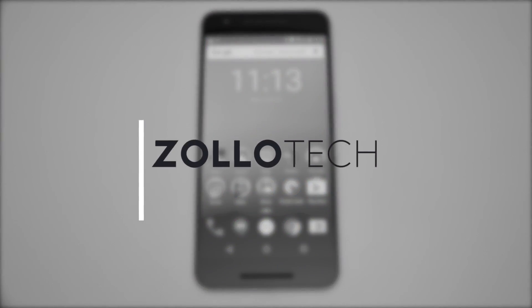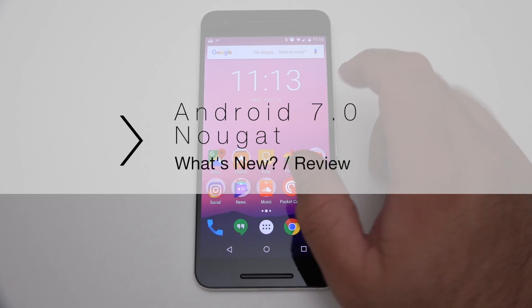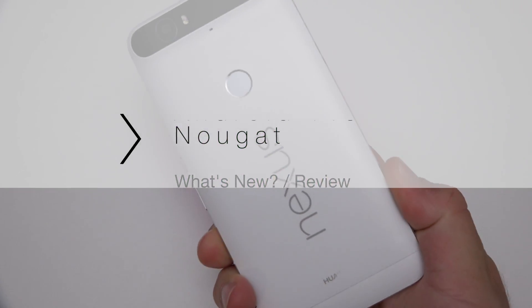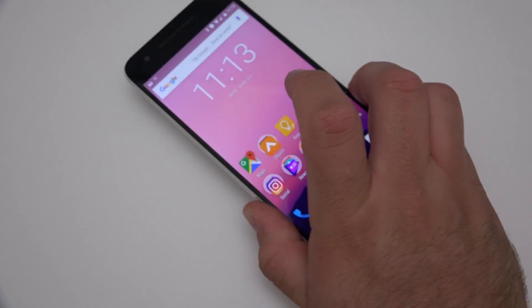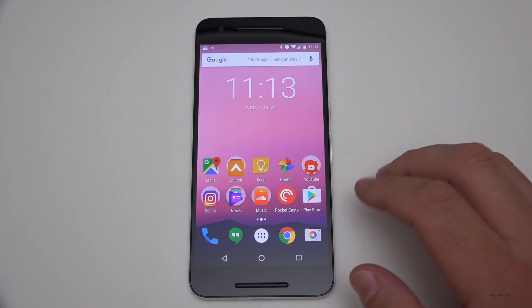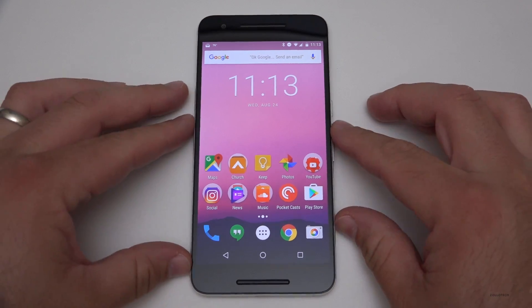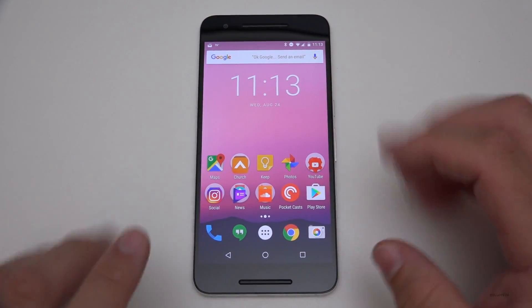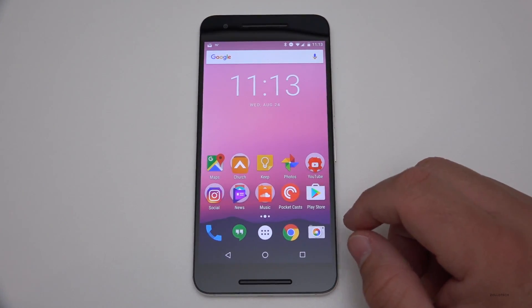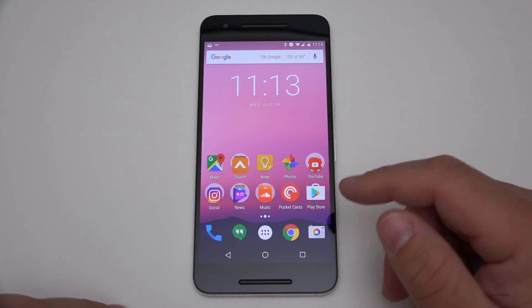Hi everyone, Aaron here for Zollotech. Android Nougat 7.0 has been out for a couple of days now. I've been running it on my Nexus 6P — I really like this device. I've actually been running the beta versions of Android Nougat for a few months now since they originally announced it. The first version was a little unstable, as to be expected, but after that it's been really, really stable and this one has been great.